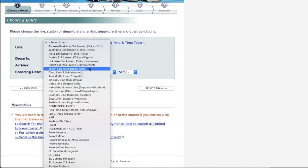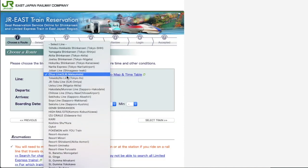Next is the Joban Line, which runs from Shinagawa to Iwaki. When you go to Mito and Katsuta, you take this train — Katsuta is a gateway station to Hitachi Seaside Park. Next is the Chuo Line, running from Shinjuku to Matsumoto. You can also take it to Otsuki, a transfer point to Lake Kawaguchi near Mt. Fuji. This online site covers only JR segments, so you can book from Shinjuku to Otsuki.